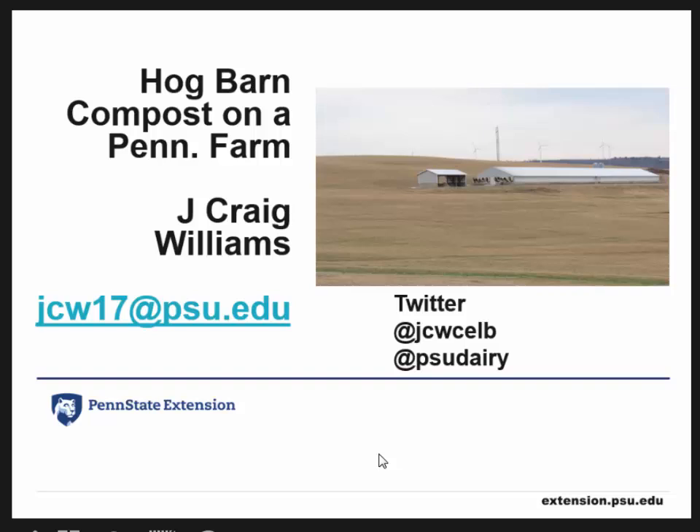Thanks, Sandy. What I want to do today is walk through a unique experience on a farm in northern Pennsylvania. This is a hog barn. I'm the dairy crop guy and I've done a fair amount of composting and barn visits and discussions, but nothing ever came of that. We had an opportunity here where something was actually built, and we were able to monitor it for two years. There's Twitter and contact information for the Penn State extension up there.